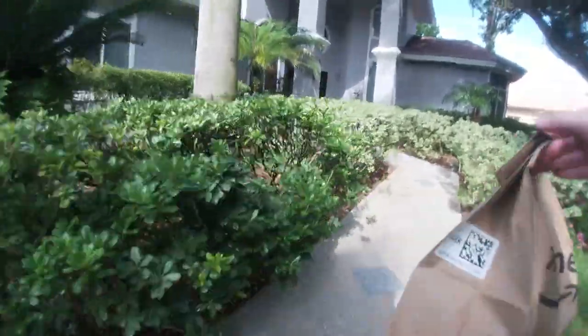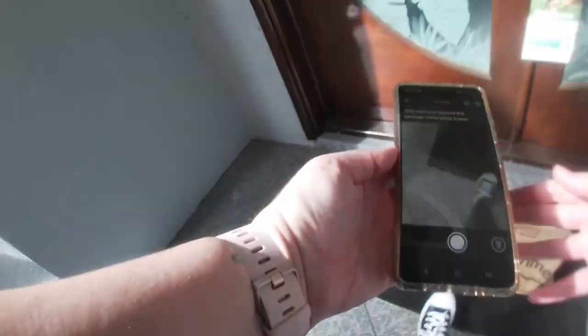The sixth drop-off was this one single bag, which was really, really light. It honestly felt like it could be empty. What do you think they ordered in this one?